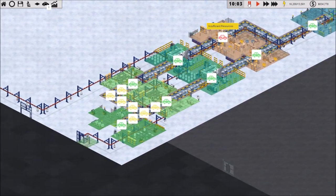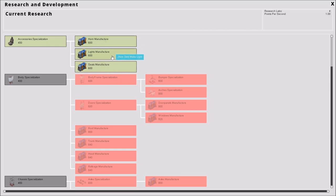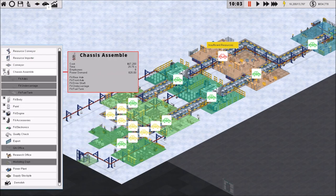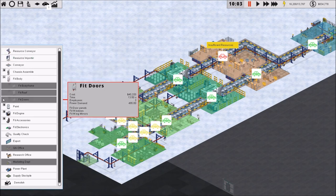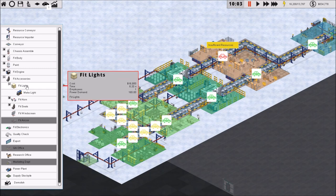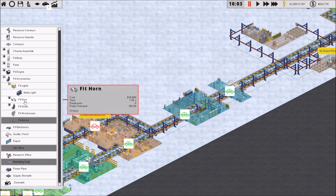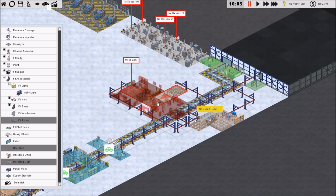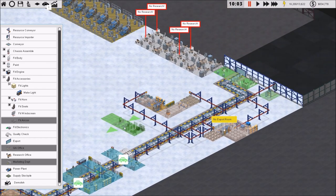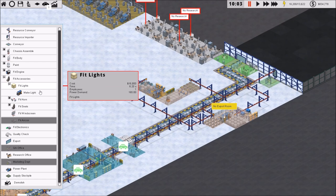Some of the feedback was about the advantages of having separate manufacturers for each fitting stage. People explained the concept of direct insertion: if we have these make lights right here, instead of conveying them all the way across the factory, we could convey them a very short distance directly to the fit lights area, and then do the same with the horns and seats.